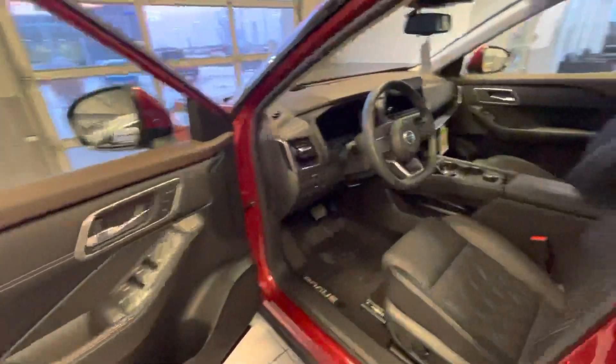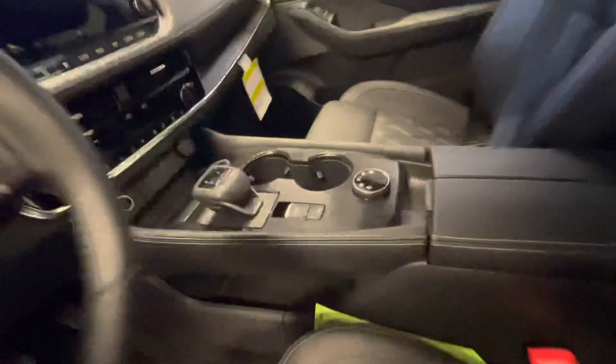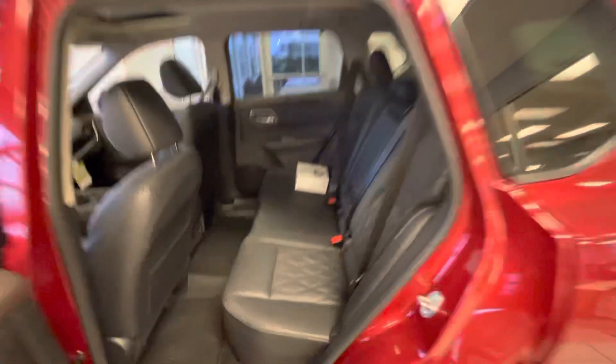Looking inside, you got your heads-up display, navi-link connection — so the car basically drives itself — heated leather seats, and all your other power appointments. Back here you got your tri-zone climate, and you got your heated leather seats in the back as well for any passengers back there.